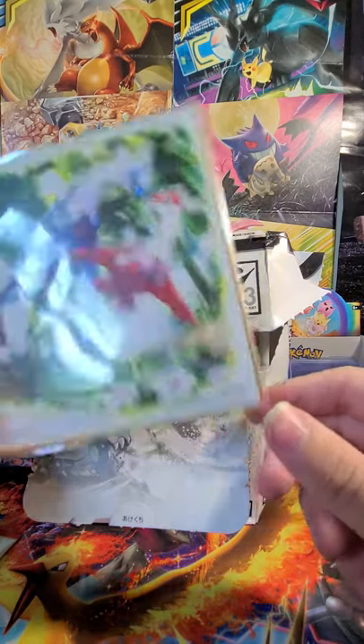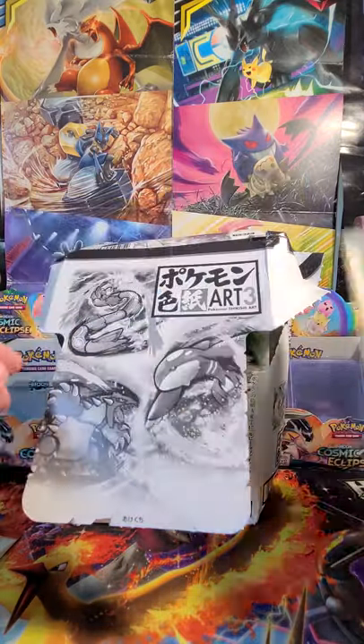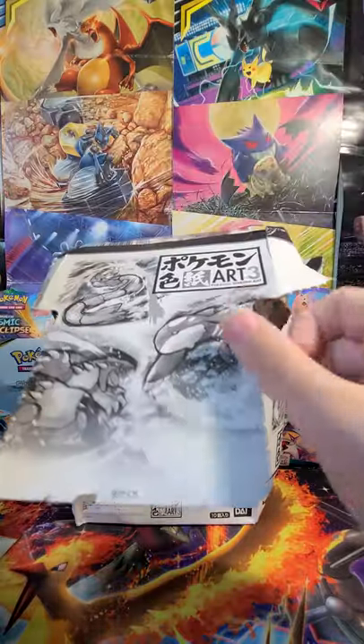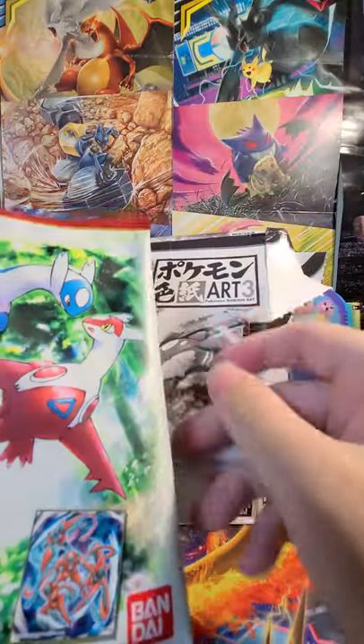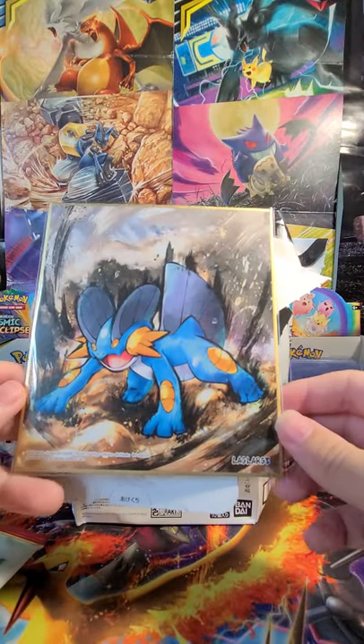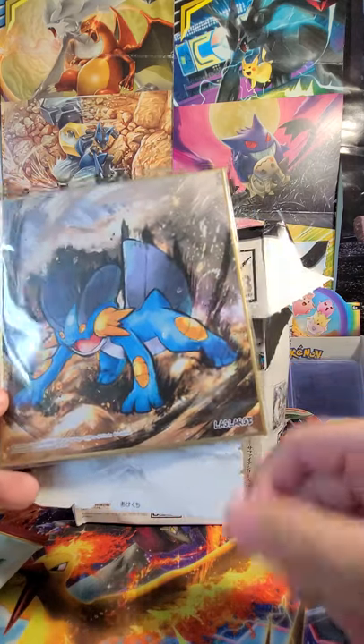This set came out in 2019, with the fourth set coming out just last month. If you're into little art sets that you'd find in stores, this would be a really great present. You can find a lot of the individual ones on eBay — that might be the way to go. But I think it's fun just pulling and seeing what we get. It says a Swampert — it's number four.